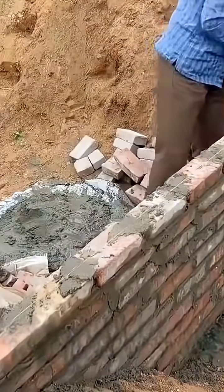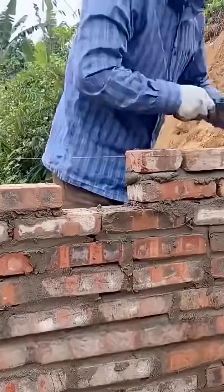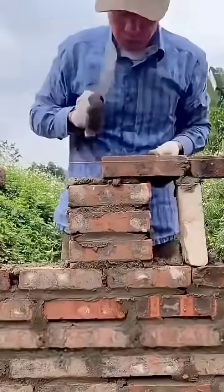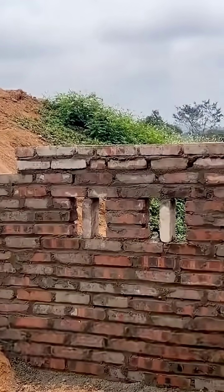Now let's take a look at how the young man built this small hydroelectric power station step by step. The young man initially constructed a barrier wall in the central area by utilizing bricks, leaving two openings at a height of approximately one meter on the wall, and then proceeded to lay bricks in an upward manner.